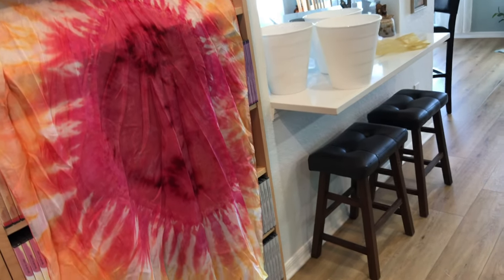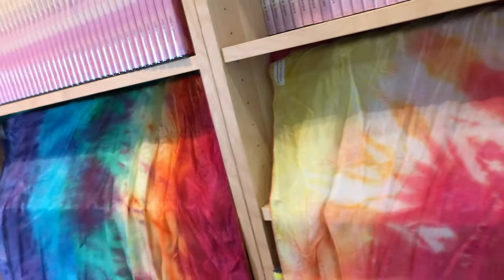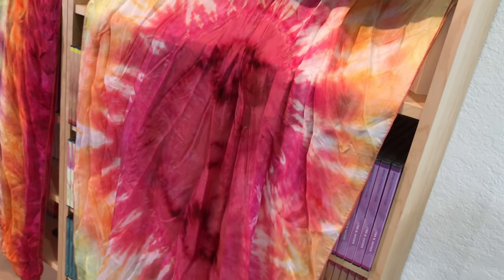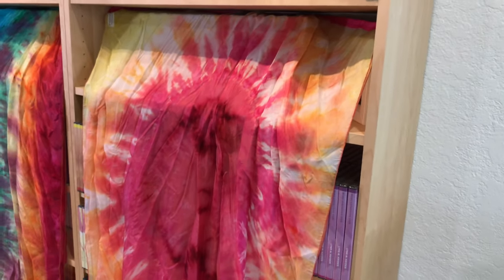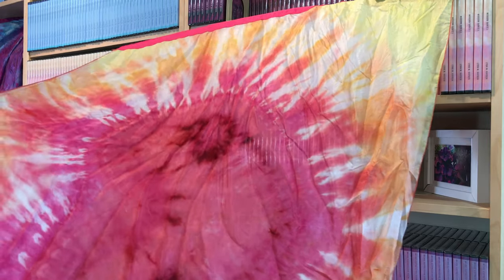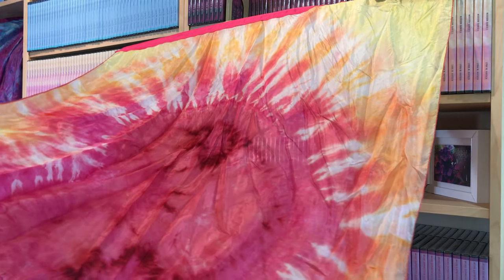And then this one is also a specialty flag with a heart in it — Heart of Flesh. It's kind of hard to see. I'm trying to show you the best way I can. Let's see if I can hold it out sideways so you can kind of — it's hard to show you, but that's the one with the heart. It's just beautiful, the Heart of Flesh. You should be able to see the heart there. I just love that — it's so beautiful.